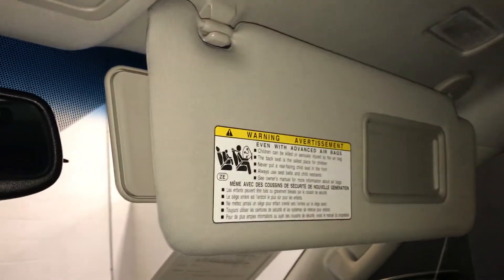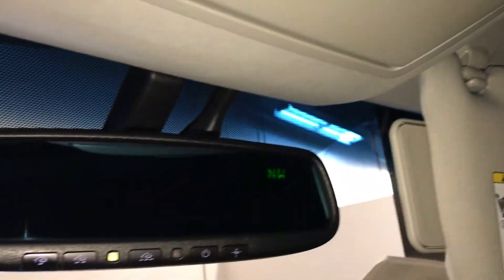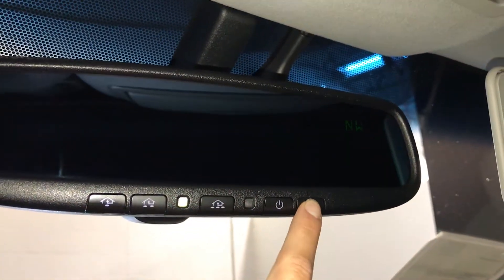Extendable visors that come up the side, sunglass holder with your mirror, auto dimming rear view mirror, 3 integrated garage door openers and a compass.